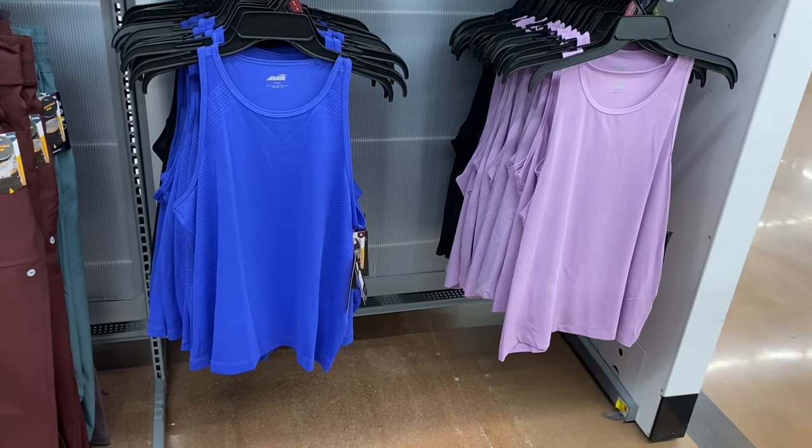They have No Boundary leggings — I'll tag what I find online in the description box. There are seamless ankle-length ones for $10.98 and a tie waist legging for $8.98. Unfortunately the mesh ones appear sold out here and online — I really wanted to buy that one. They also have jeggings available.